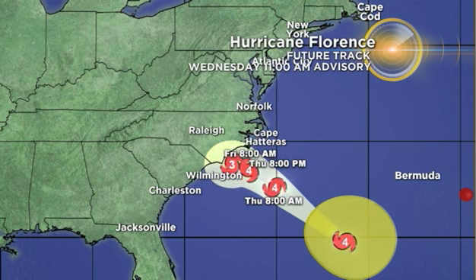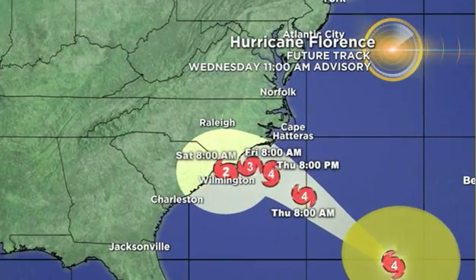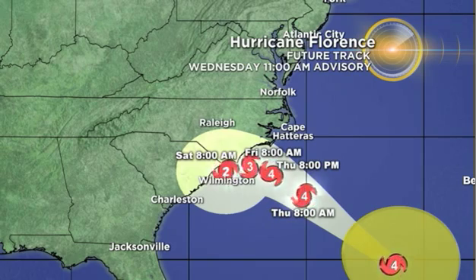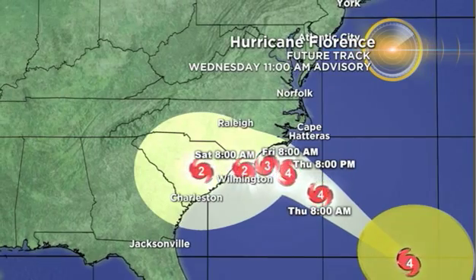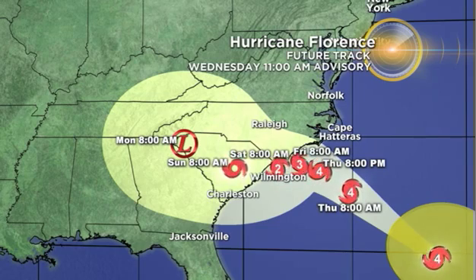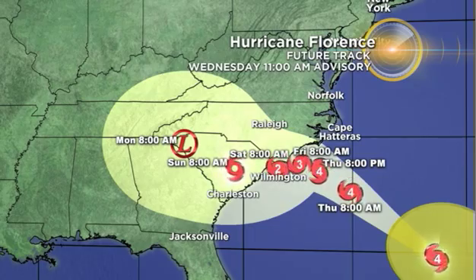The forecast track is showing that Florence could be just offshore as a Category 3, or could make landfall somewhere along the South Carolina or North Carolina coastline into Friday, or may just linger just offshore even as we get into Saturday, potentially Category 2 by then. The problem is it looks to just stall out, and you'll notice that cone widens up into the weekend, now including not only the Carolinas but parts of Georgia, Tennessee, Virginia, and much of the southeast, which will get soaked with torrential rain.